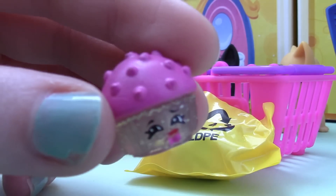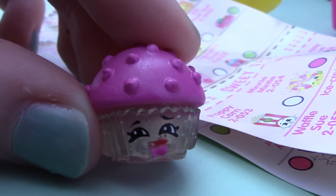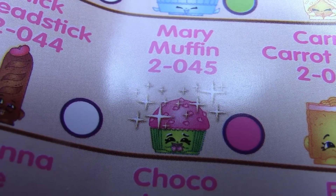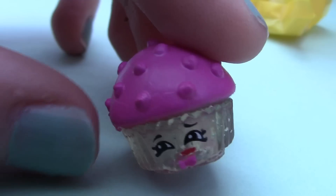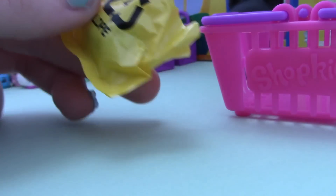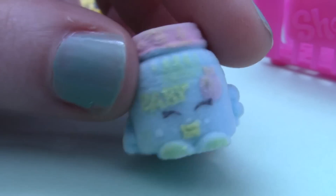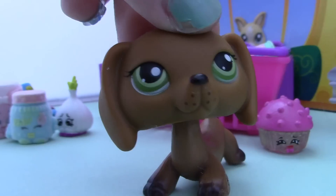Oh my gosh, it's a cupcake — it's so cute! Okay, correction: I think she might actually be a muffin, but I can't find her on this paper. She kind of looks like this little Mary Muffin one, but instead of a green bottom she has a clear bottom. So if any of you guys know who she is, let me know in the comments and I will be satisfied. Now it's time for the second one — oh, it's fuzzy! Is that like baby powder? It is so cute. I think this one is Gaga Gourmet — it kind of looks like that.